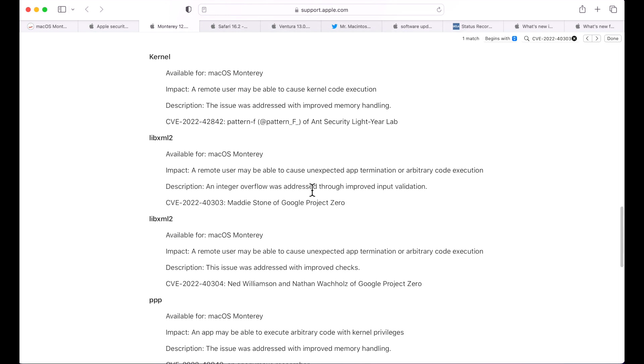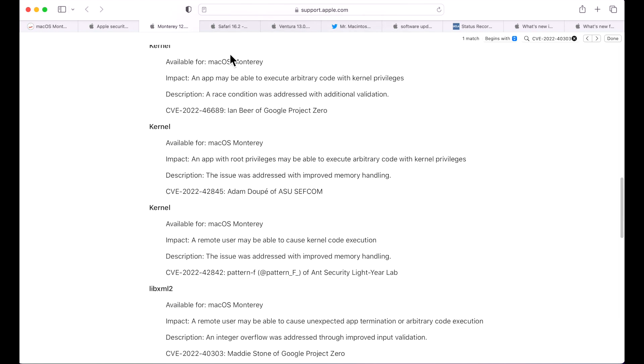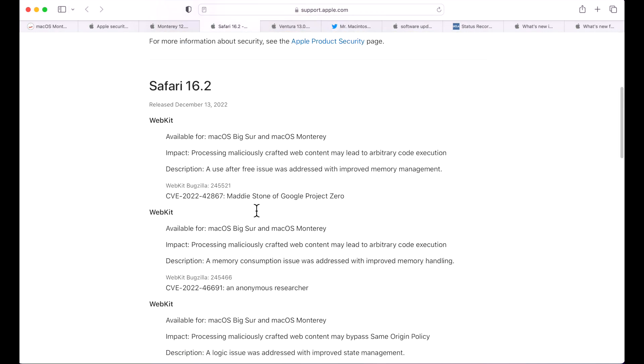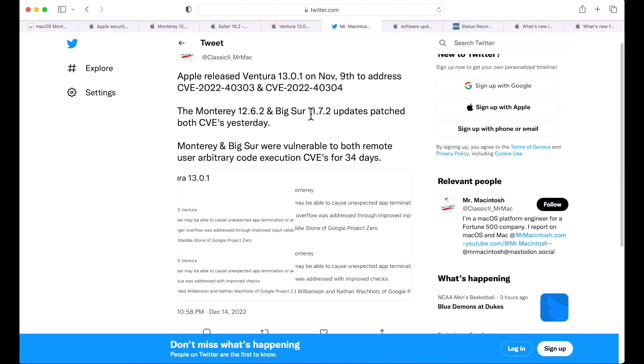Regarding the security content of 12.6.2: 13 individual CVEs were fixed. The Safari WebKit vulnerabilities are not listed here since Safari 16.2 is a separate update — those are on the Safari 16.2 update page, which covers eight individual WebKit vulnerabilities.